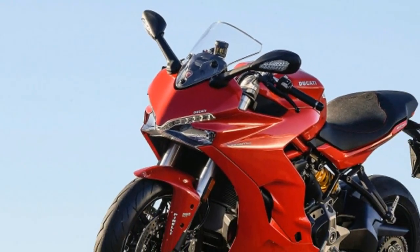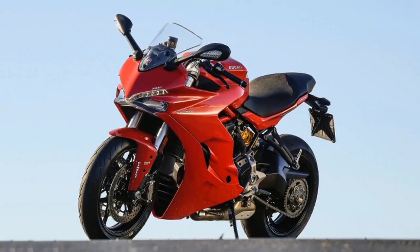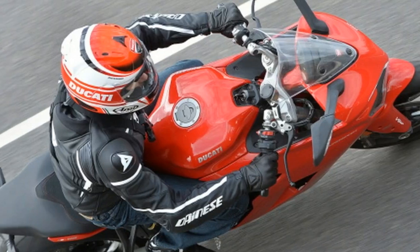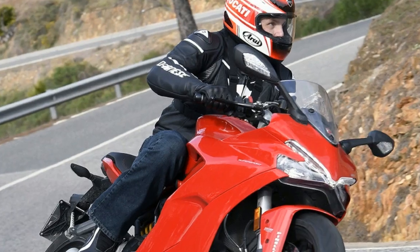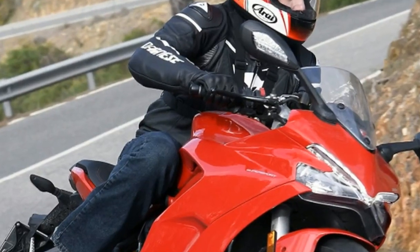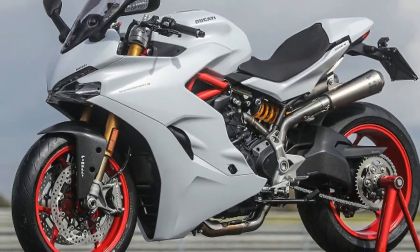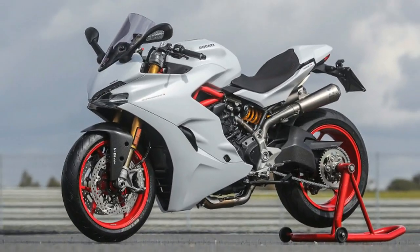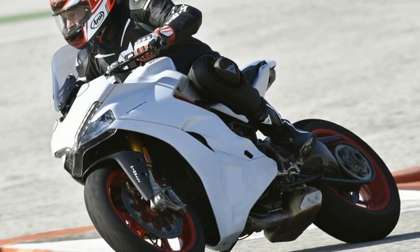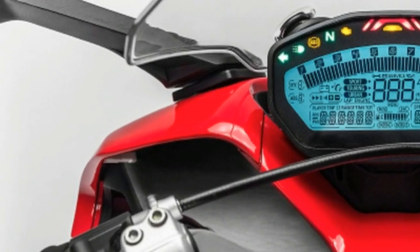The 210kg Supersport is new from the ground up, but powered by the same thrill-packed L-twin engine you'll find in the Hypermotard and Multistrada 950. The booming 113BHP motor is tuned for grunt and makes 80% of its 71.3 ft-lb of torque at just 3,000 revolutions per minute, so it should have lots of punch out of corners.